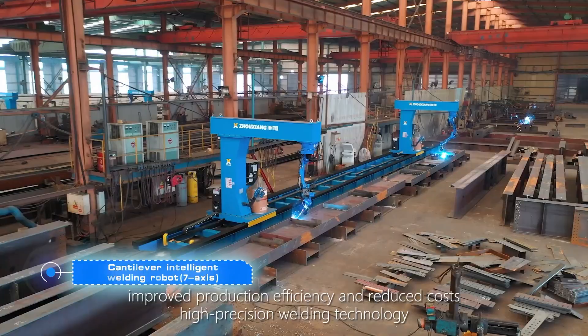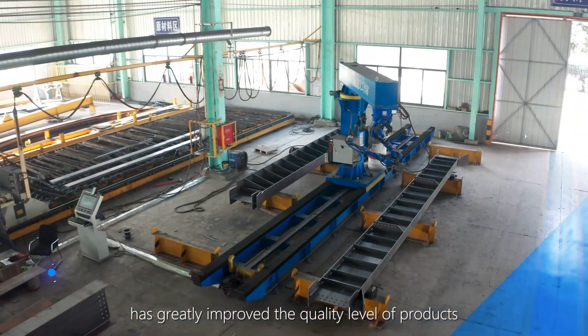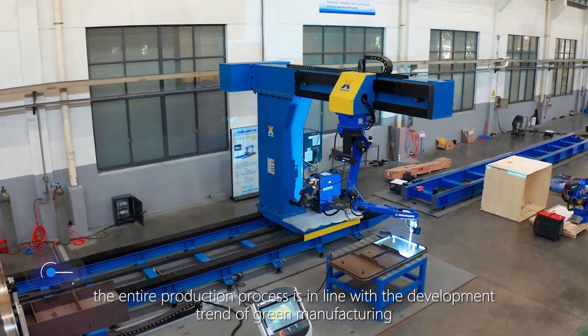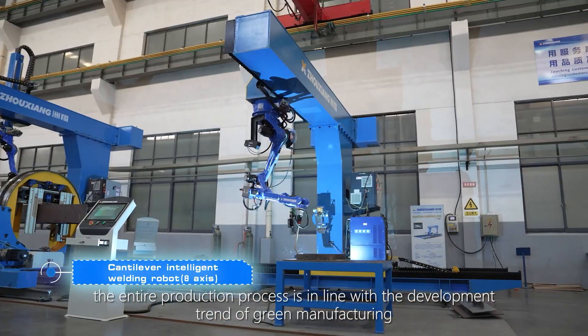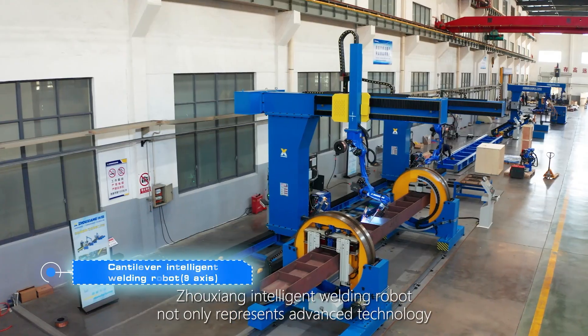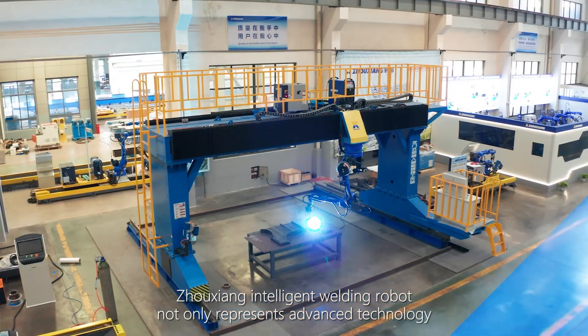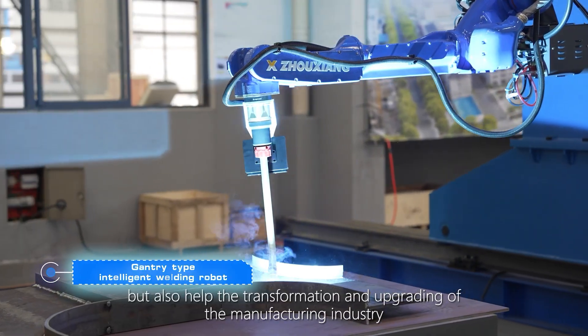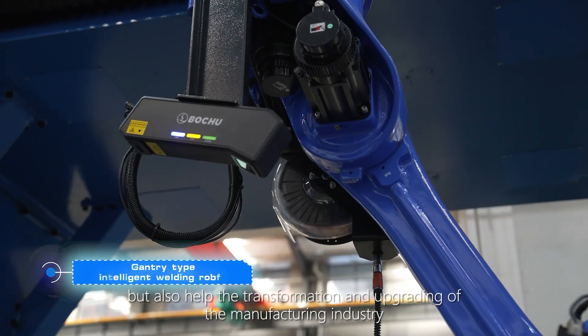Advanced welding technology has greatly improved the quality level of products. The entire production process is in line with the development trend of green manufacturing. Zhouxiang Intelligent Welding Robot not only represents advanced technology, but also drives the transformation and upgrading of the manufacturing industry.